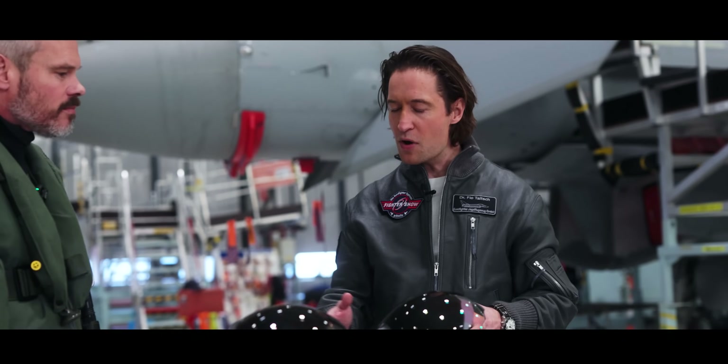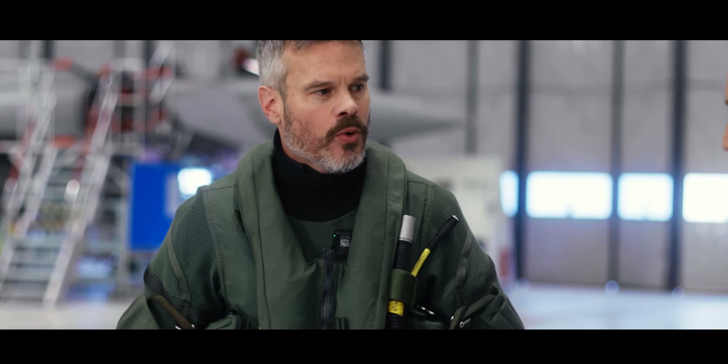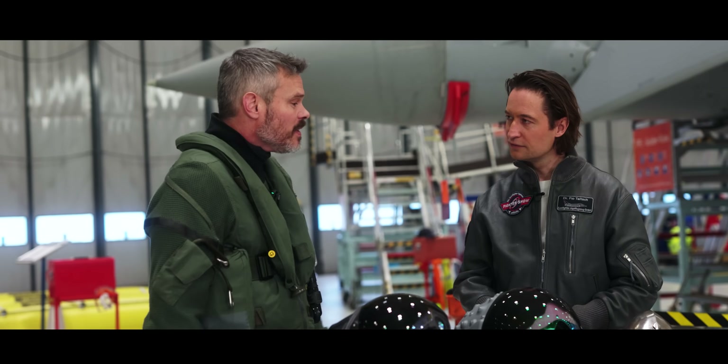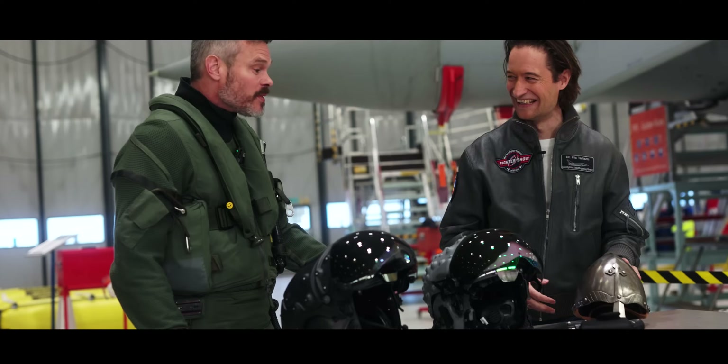So what is the most important thing for a pilot when it comes to helmets? The most important thing, Flo, is actually protection. So you've brought your Viking helmet here — mine is designed to protect.